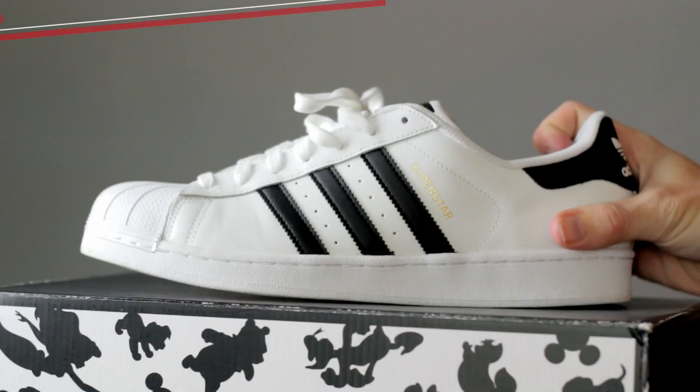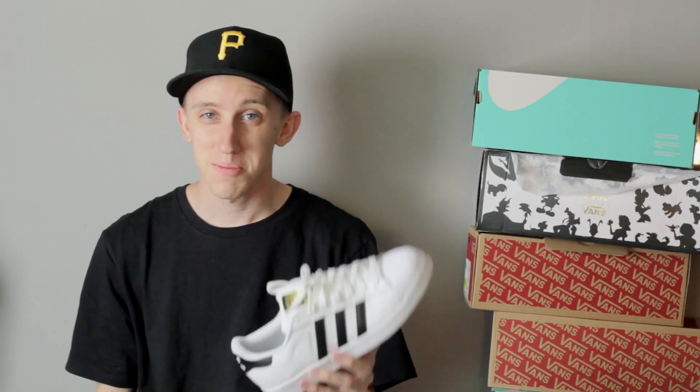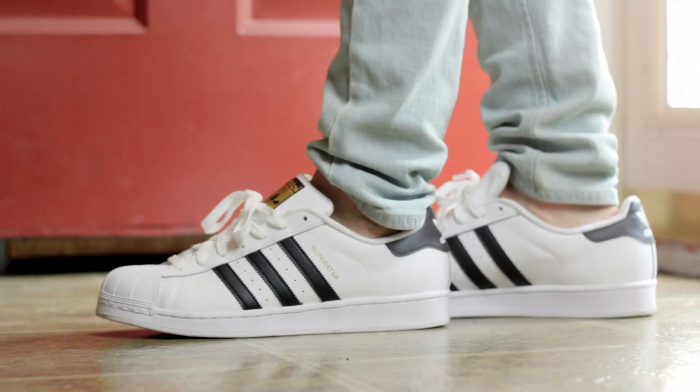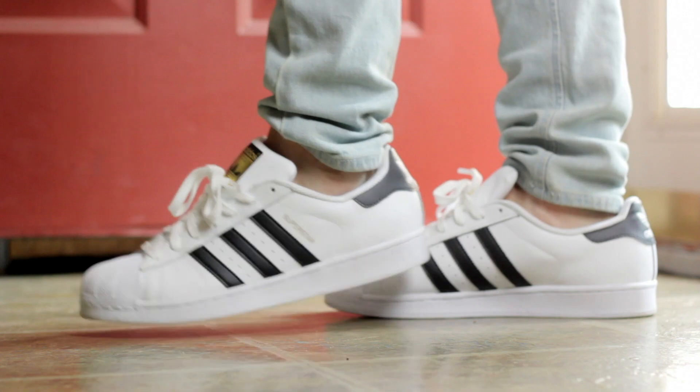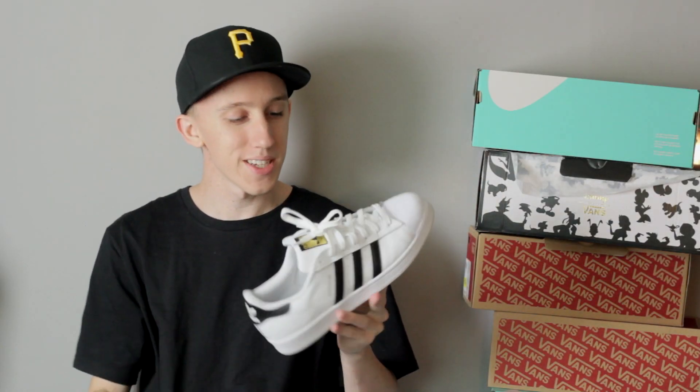The second and last Adidas pickup is this classic pair of Superstars. I always remember my parents buying me the four-stripe Superstars from Walmart — the bootleg knockoff. Anyway, pair of black and white Superstars, super classic, and that gold hit on the front is just money. Can't go wrong with these.